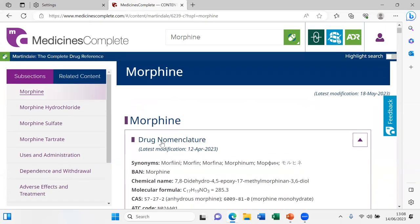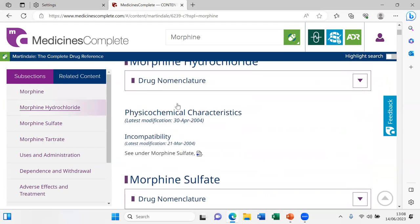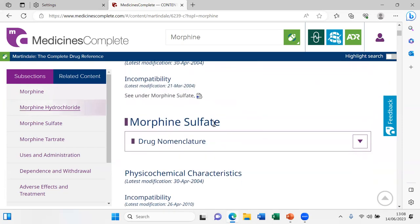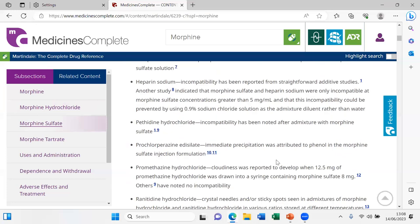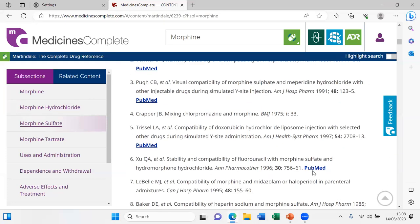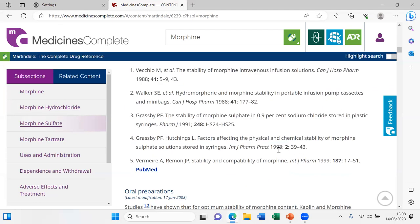Going down, there is a mention of morphine hydrochloride but not much detail. The most detailed entry is on the sulfate, as that's the most commonly used form; the tartrate is listed but has limited detail. There is a long list of things morphine is incompatible with, with respective references.